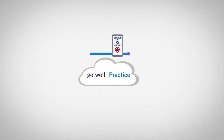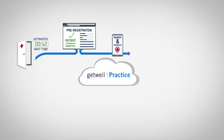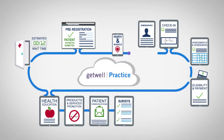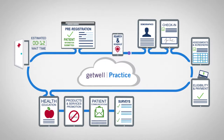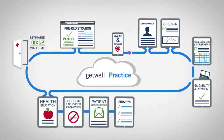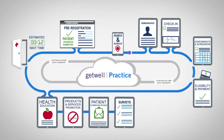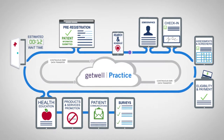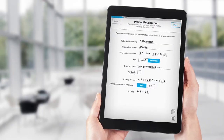Powered by mobile and web technology with intelligent workflows that mirror your patient onboarding process, Get Well Practice helps patients move efficiently through each visit, letting you spend more time delivering health care and less time on paperwork and data entry. Thanks to the integration with your EMR, all collected information is synced back into the EMR workflow.